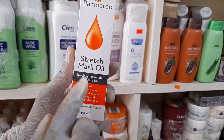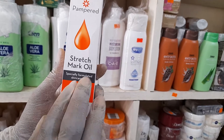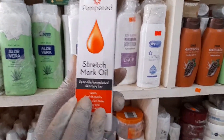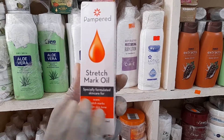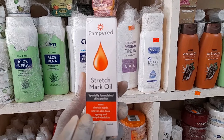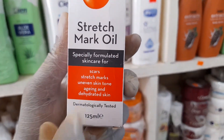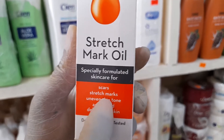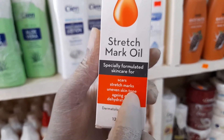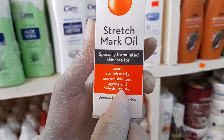This is Pampered Stretch Mark Oil. It's a special product designed and manufactured to deal with certain specific skin conditions, particularly when there are scars on your skin, stretch marks, an uneven skin tone, or you want to deal with aging and dehydrated skin.